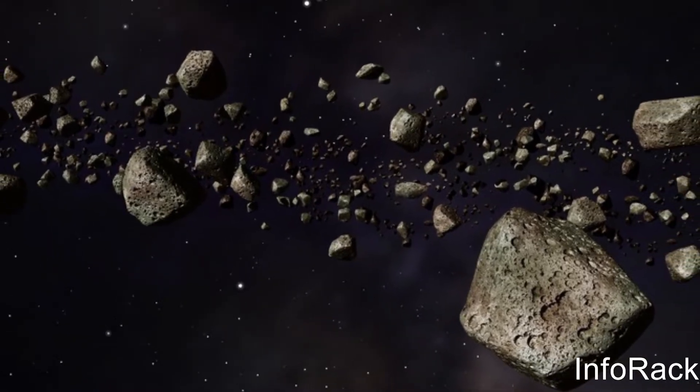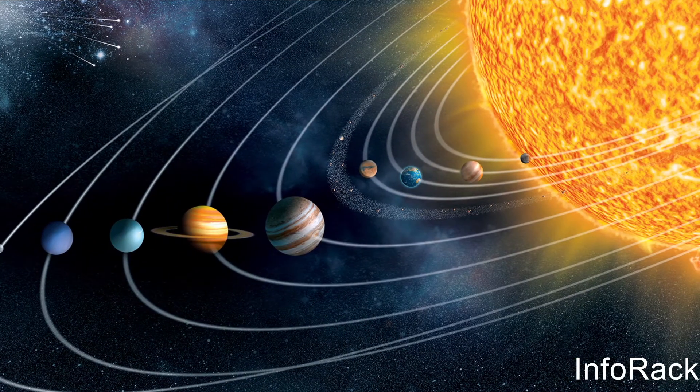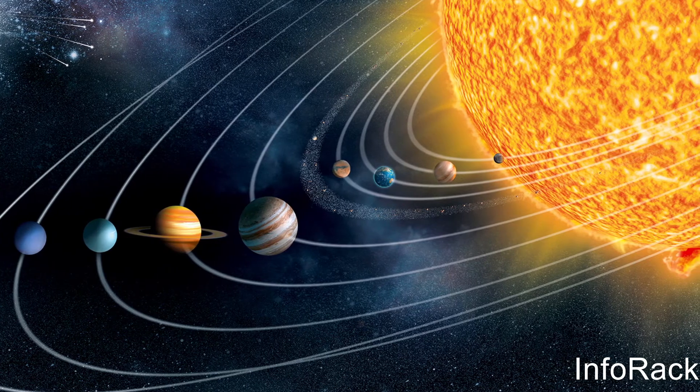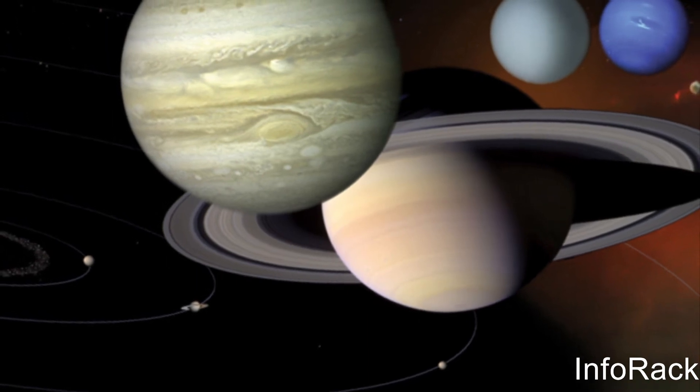All of these objects together form our Sun's cosmic family. They are held together by the Sun's gravitational force, which is what keeps us in place. Otherwise, Earth and the other planets would be flying off into the universe.